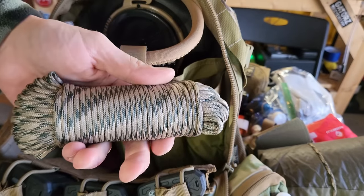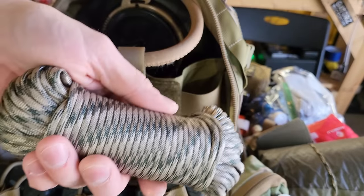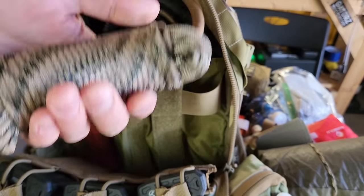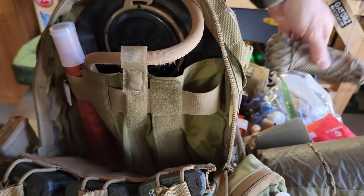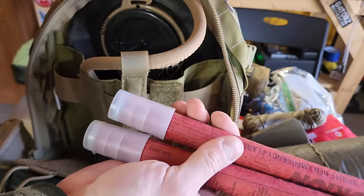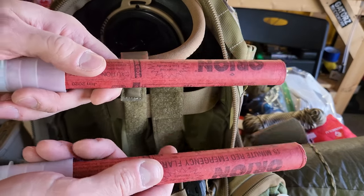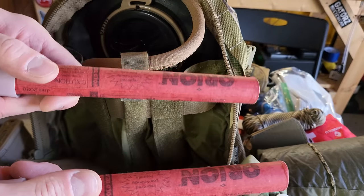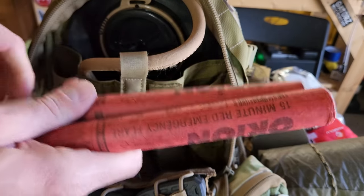Over here I have 550 cord. I didn't daisy chain it into specific lengths because this isn't a survival pack — I'll figure out what length I need at the time. You can use it for restraints, carrying additional loads, attaching things to your kit, fixing shoelaces, whatever. Especially combined with that poncho, it gives me the capability to make a structure if needed. And in this little spot, I have road flares. One, I can signal — which might be a big deal in whatever situation you're in. Two, I can start a serious fire with a 15-minute burn time. I can light up a dark location, signal someone, or use them for other strategic purposes.